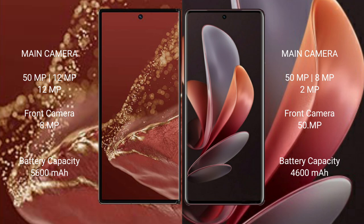Huawei Mate XT Ultimate has a 5600mAh battery with 66W fast charging support. Vivo V29 has a 4600mAh battery with 80W fast charging support.